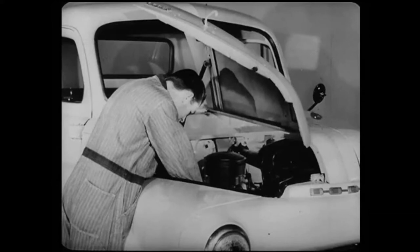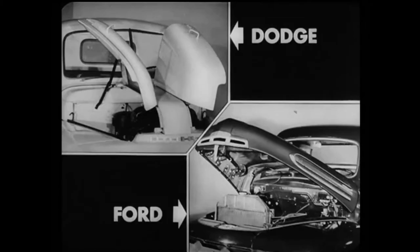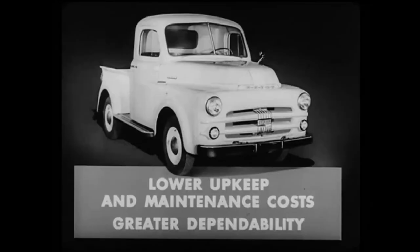The Dodge hood opens from the side, so that it's easy to get at the engine for routine service. This means the Dodge owner saves both money and time in engine service. Because the Dodge hood is rigidly braced down the center from the cowl to the grill, the whole front end is sturdy and rattle-free. The Ford hood does not have this center bracing. Now do you see why we say the Dodge gives lower upkeep and maintenance costs and greater dependability than Ford?